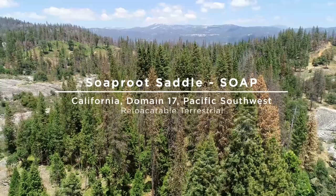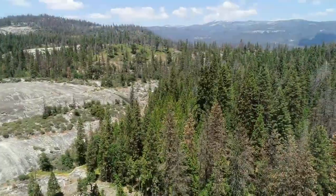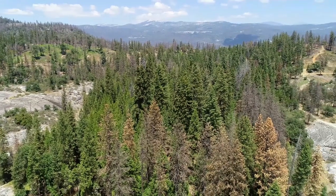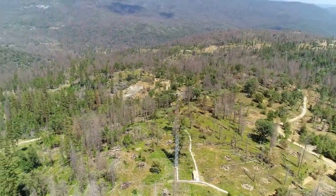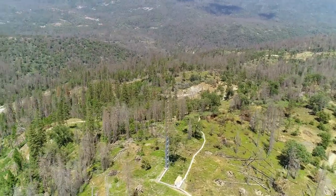The Soaproot Saddle Relocatable Terrestrial Field Site is a complex terrain of coarse hills, steep slopes, and narrow drainages. With an elevation of 3,274 to 4,537 feet, this site encompasses 1,438 acres of mixed conifer forests that are experiencing high levels of mortality due to native pine beetles.